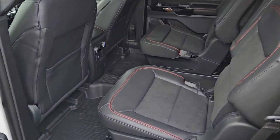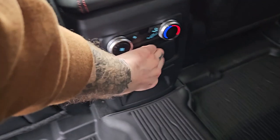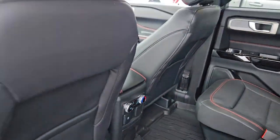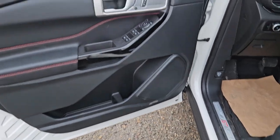Looking into the second row, we have seating for two with arm rests. In the middle you have rear climate controls, two USB-C ports, a 12 volt power outlet, and two more cup holders. This vehicle also has remote start, so no need to go outside to warm up your SUV.